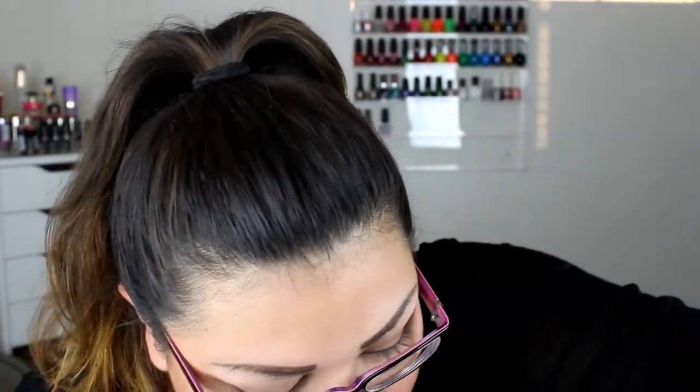Another thing I got from Rimmel London is the Natural Bronzer Waterproof Bronzing Powder, and it looks like that. I don't know if you can see it — it's kind of not too dark, but it gives a nice little contour. I guess this might be a little too light, but we'll try it. That's what I got from there.